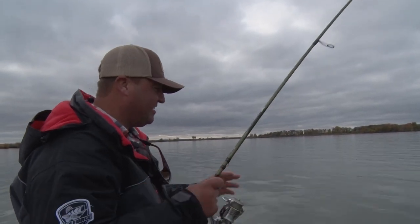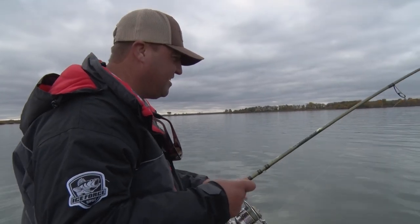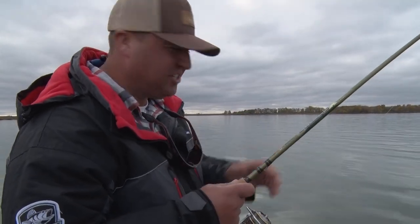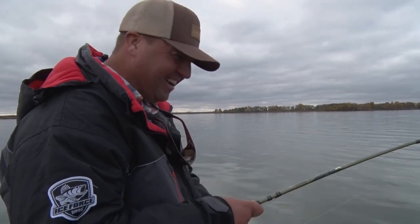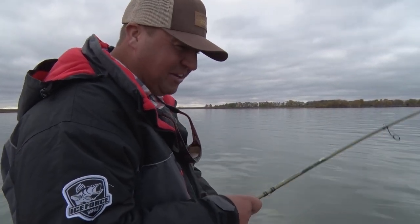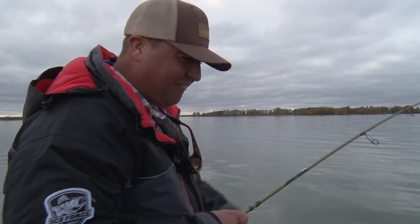Hey, I'm Tony Roach. Welcome back to this week's Midwest Outdoors. I'm up on Leech Lake pitching jigs in shallow water and catching a ton of walleyes. Nothing more fun to me than pitching jigs in 3, 4, 5 feet of water.